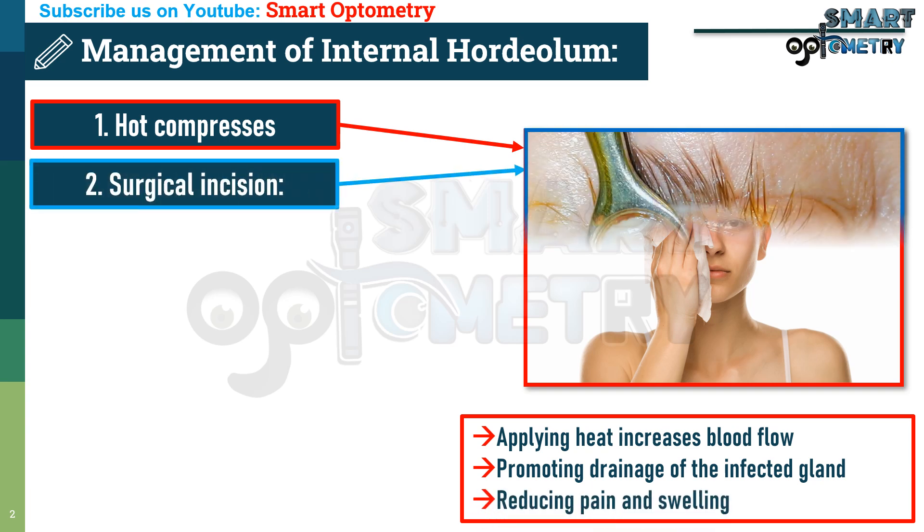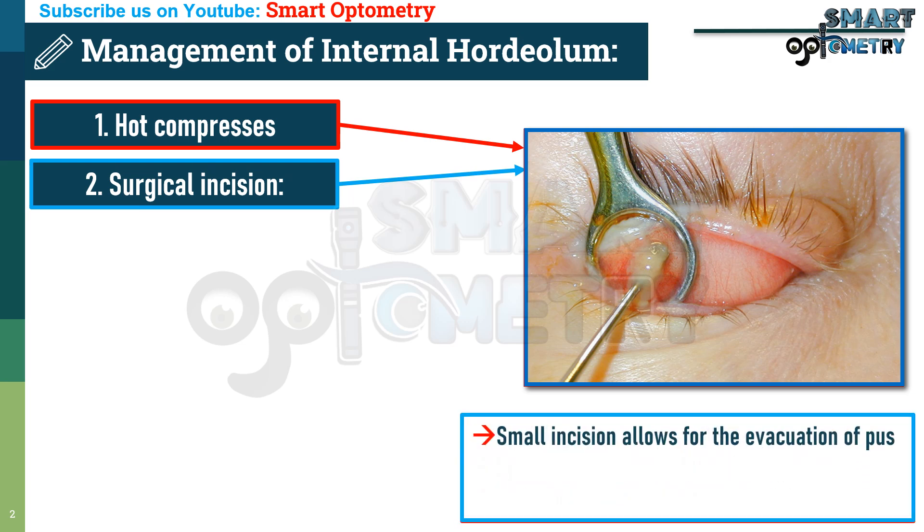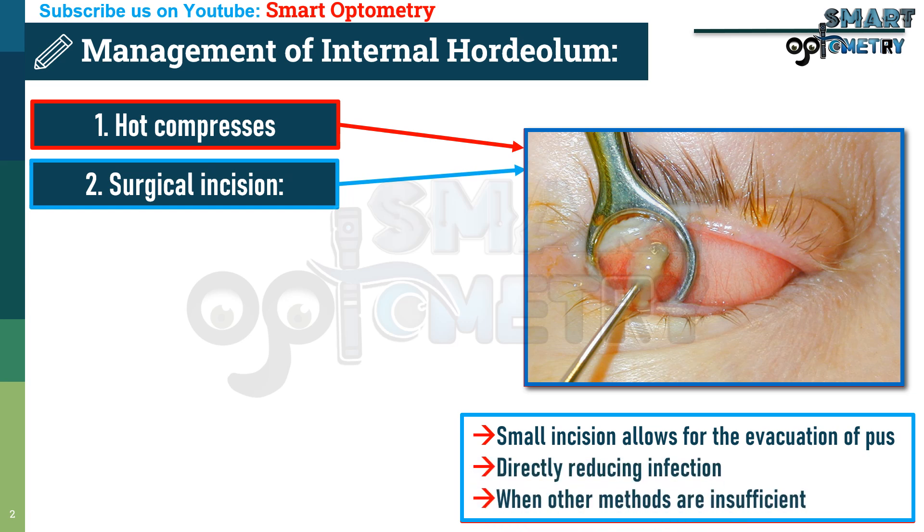2. Surgical incision. A small vertical incision on the conjunctival side allows for the evacuation of pus, directly reducing infection when other methods are inefficient.